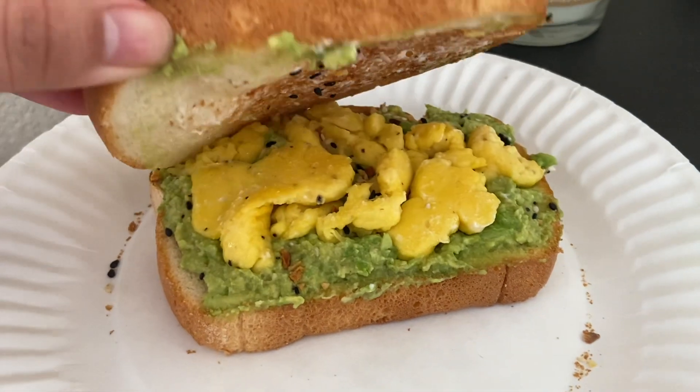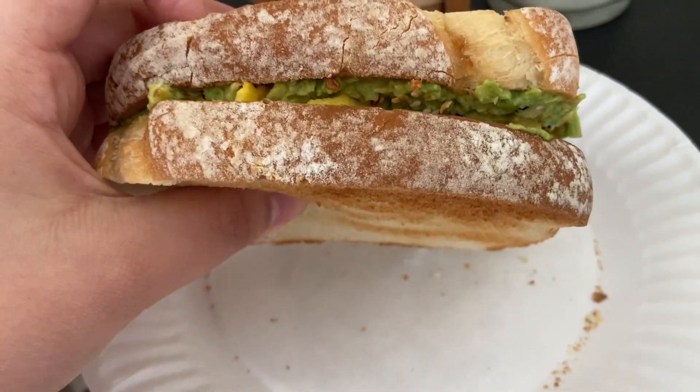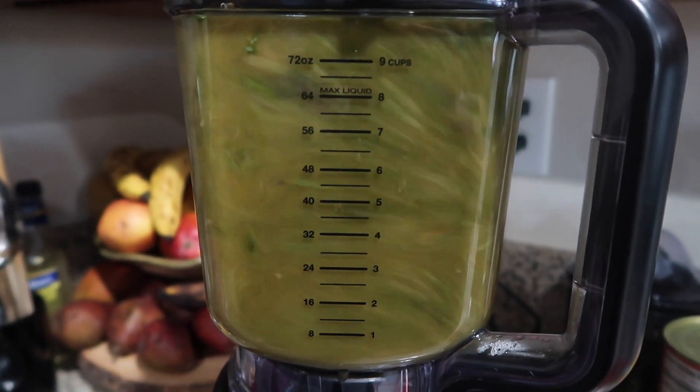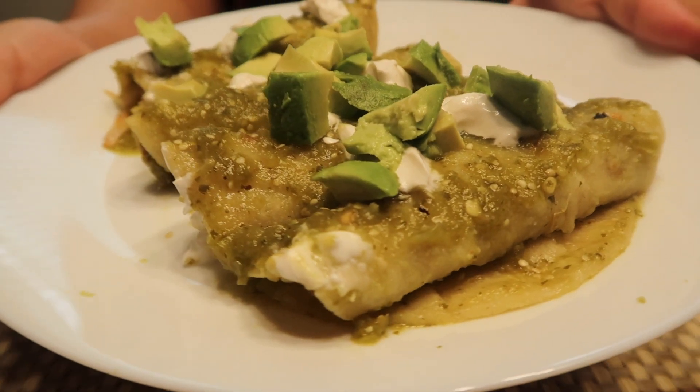Wednesday morning I made myself a breakfast sandwich with some scrambled Just Egg and avocado on toast — very simple, very delicious. For lunch I was in the mood for some enchiladas, so I made these jackfruit enchiladas verdes and topped them with avocado and sour cream.